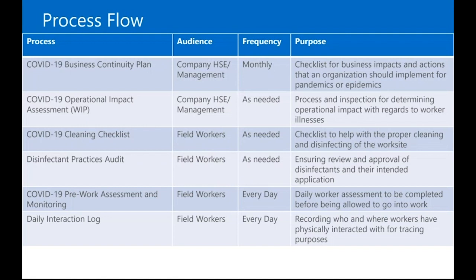In terms of process flows, this is what we came up with — also hearing from a few in the industry. We do want feedback: are these valuable, do they look good, are there any changes we should make? It is version one. The first one is the business continuity plan, focused around HSE and management — something you should do monthly. It's a standardized checklist that says: have you considered all these different impacts to your business? And once you consider them, how are you going to implement actions in your organization to help with impacts from a pandemic or epidemic?